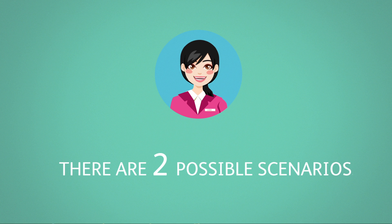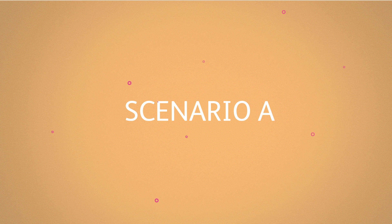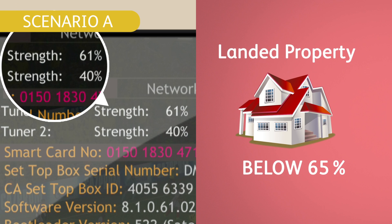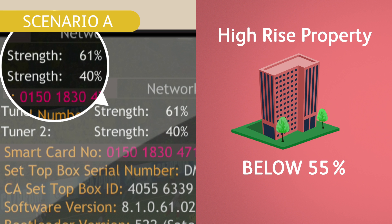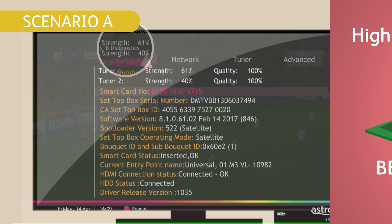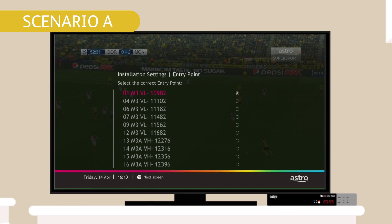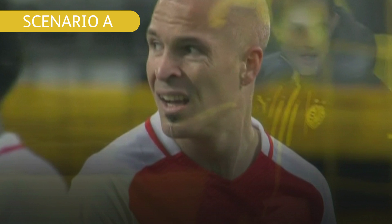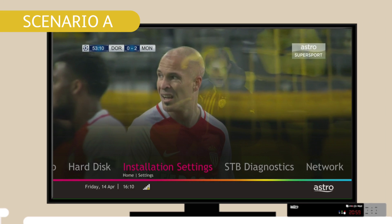There are two possible scenarios. Scenario A: if your signal strength is below 65% and you live in a landed property, or below 55% and you're in a high-rise property, check that your LNB type and entry point is set as Universal 01M3BL. If your LNB type and entry point settings are incorrect, here's how you change it.